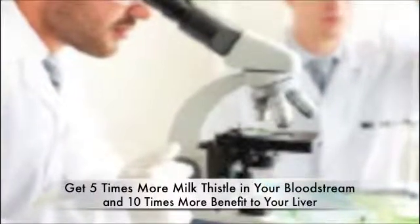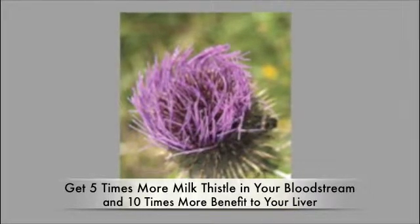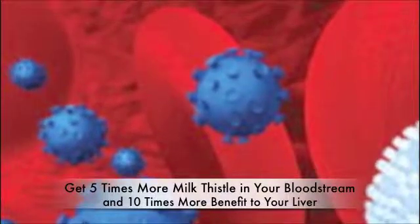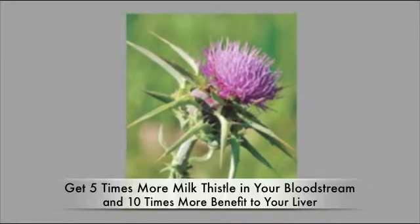In recent developments, scientists have created a method to provide close to 5 times more of milk thistle's bioactive compound into your bloodstream. As a result of this enhancement, you can now get up to 10 times more benefit directly to your liver from a single dose of milk thistle extract. The result is unprecedented protection for an aging liver.